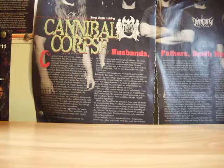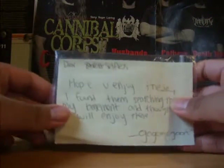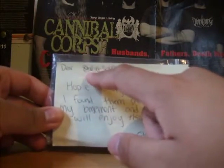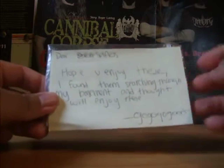I got an unexpected package in the mail — it's another package from GoGoGoGo. I wasn't expecting this. So I'll just read the note here. It says: Dear — again, he started writing Stealthless then put Selfless — Hope you enjoy these. I found them searching through my basement and thought you would enjoy these. Go go go go.